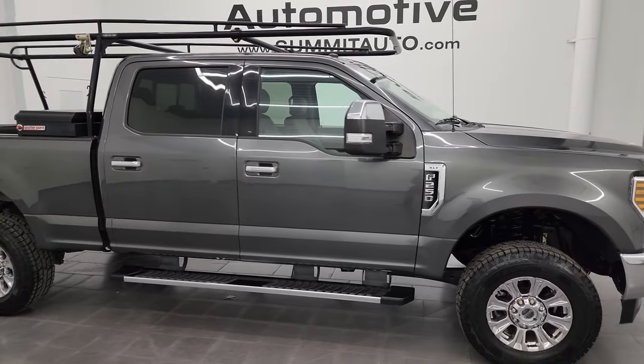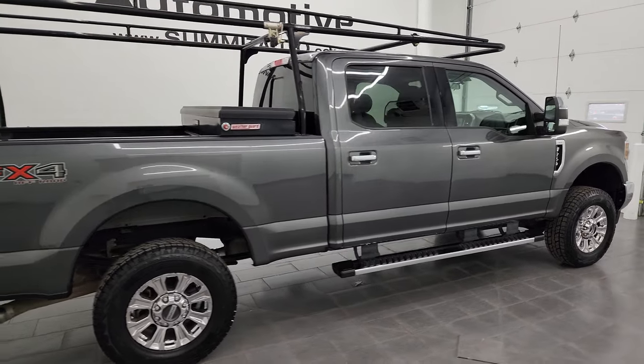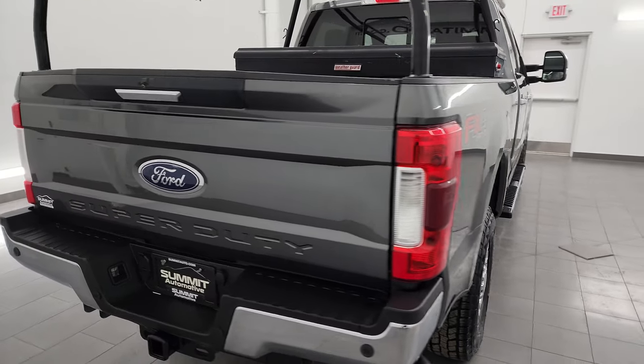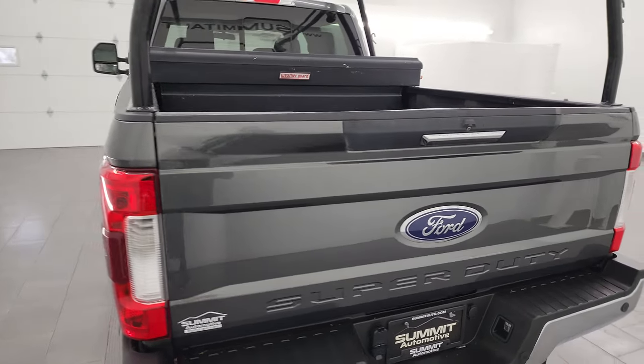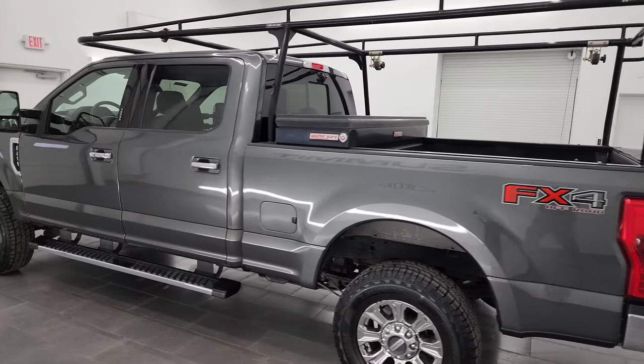Hey, this is Brett and this 2019 Ford F-250 Crew Cab Short Box XLT FX4 is stock number 14233Z. I am here at Summit Automotive in Fond du Lac, Wisconsin — your new and used heavy duty truck headquarters.